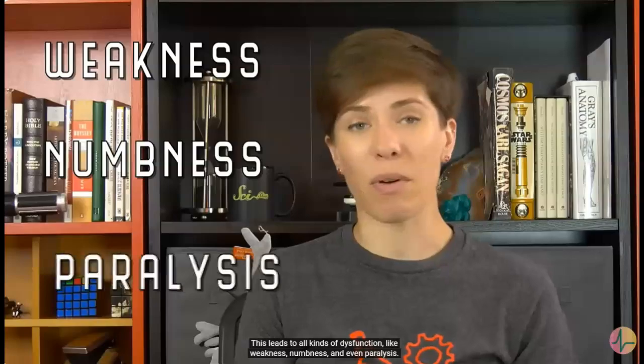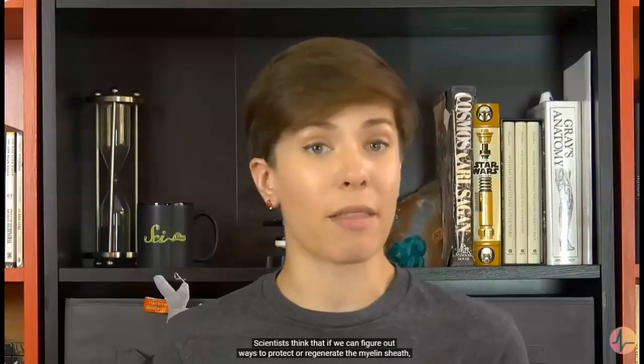Myelin loss is also a huge part of the disease multiple sclerosis. Researchers are trying to understand what causes MS, and the best theory we have so far is that it's actually an autoimmune disorder. Basically, our immune cells get confused, and instead of just attacking intruders, they start attacking the myelin sheath. Once the sheath gets damaged, the nerves are left exposed, and the brain can't signal properly to the muscles. This leads to all kinds of dysfunction, like weakness, numbness, and even paralysis. Scientists think that if we can figure out ways to protect or regenerate the myelin sheath, we can help stop and even reverse the symptoms of MS.